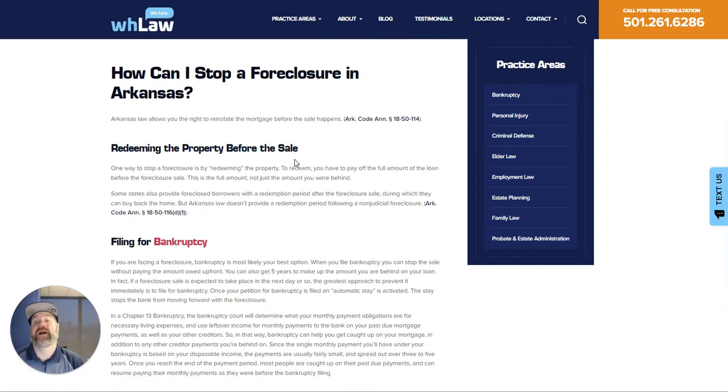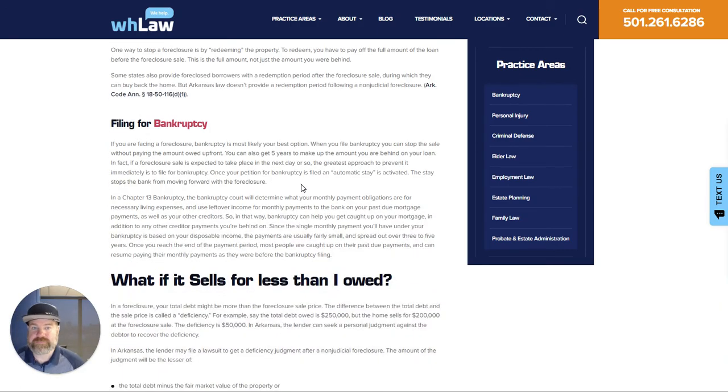The question is, how can you stop this? You can redeem the property, which is when you pay the full amount owed — 100% of the note — before the sale. You can also file for bankruptcy. Bankruptcy stops the sale and puts an automatic stay in place, which applies to all your property, and you have five years to get caught back up. It's typically the best and easiest way because most of the time when someone's house is being foreclosed on, there are other issues they've been dealing with, and bankruptcy allows you to address all of those issues at once.